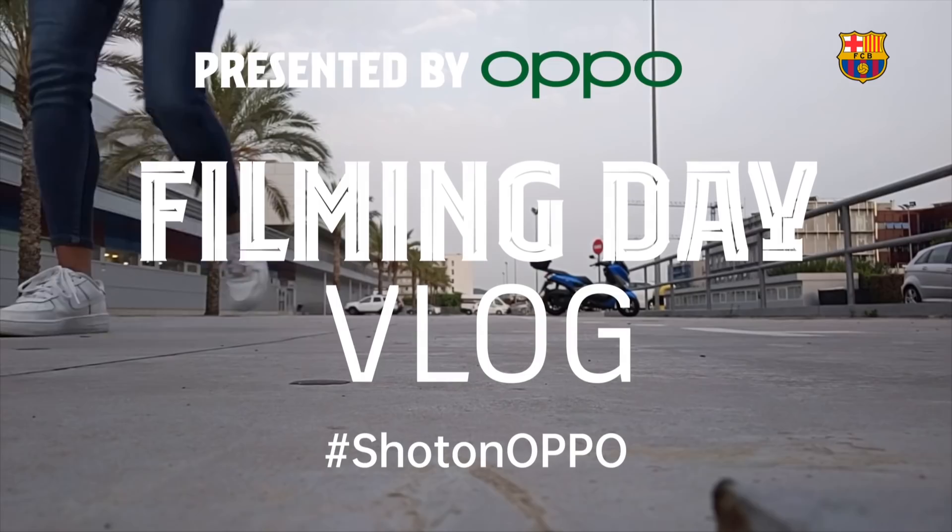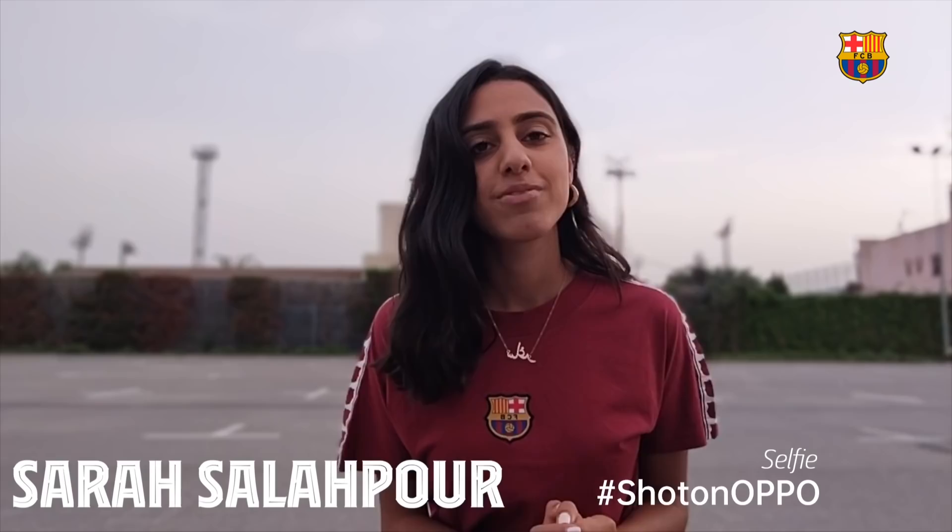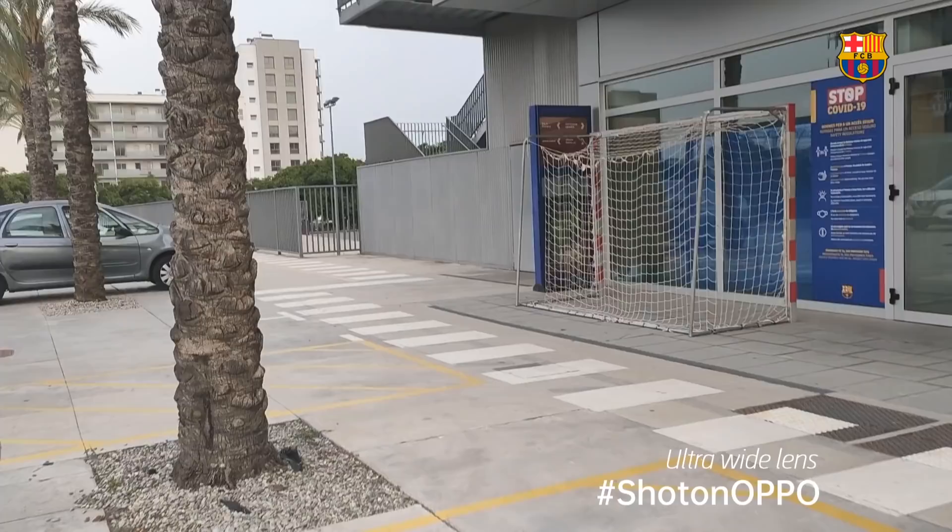Today we are at the training ground making some photos, giving you some behind the scenes — it's like a little vlog, so keep on watching. It is 7 a.m. and early, and we are here at the Ciutada Sportiva getting ready for the first filming day of the 2021-22 season. There are six sets and we're gonna get lots of players coming in anytime soon. Let's go.